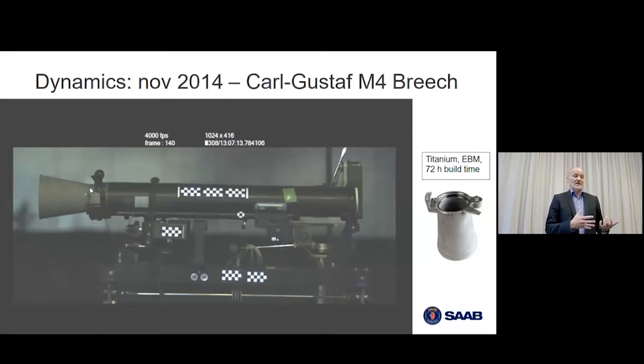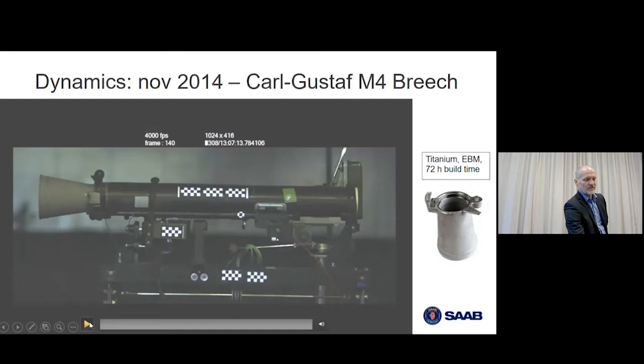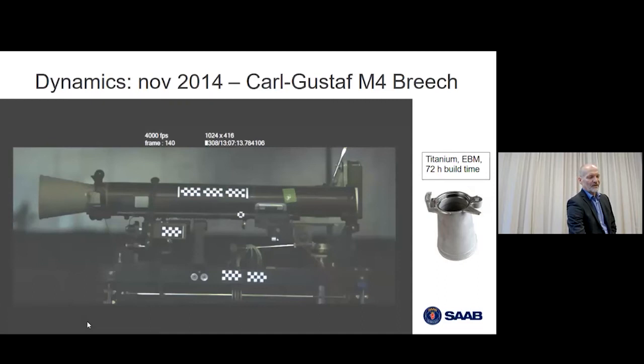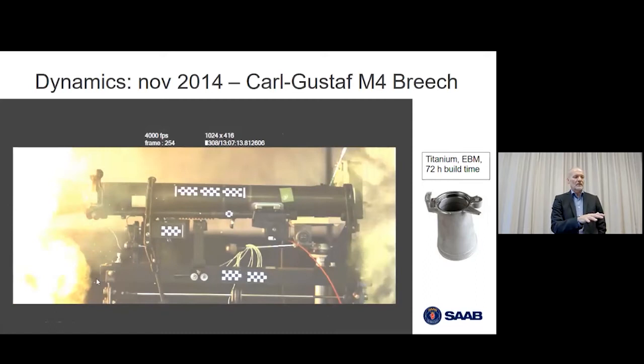We fired the Carl Gustav because we wanted to test a highly stressed part with high-speed cameras in slow motion. You can imagine the stress: close to 4,000 Kelvin in temperature and very extreme gas flow. Not all colleagues thought it would take the load — but it did. We fired three rounds and it worked just fine. That was an important milestone to show colleagues that it's for real, it's good material — and then the real questions could come up about tensile strength and heat treatment.